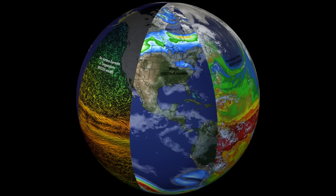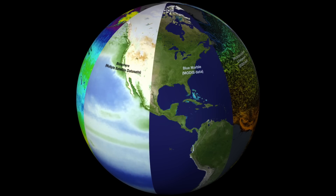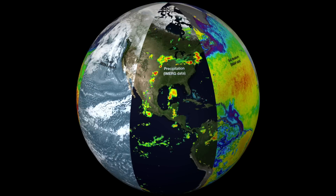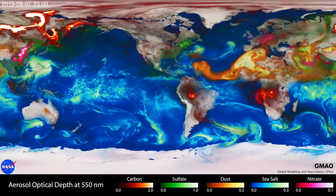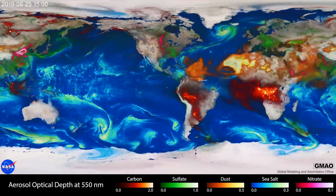Our eye candy today comes from PACE. This new data visualization is a two-parter and it includes information on several weather-related data sets visualized in very aesthetic colors from the oceans up to the top of the sky. The other thing they released was the aerosol mapper. This is pretty amazing.